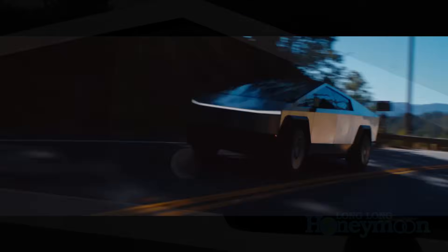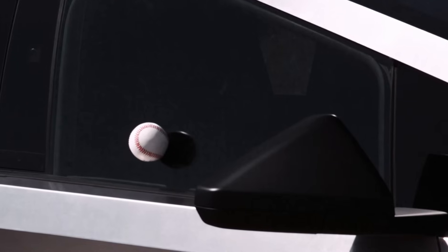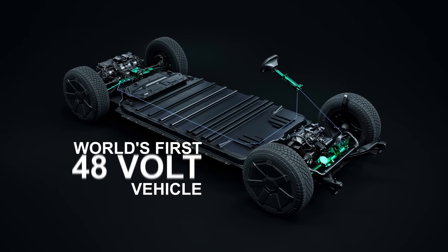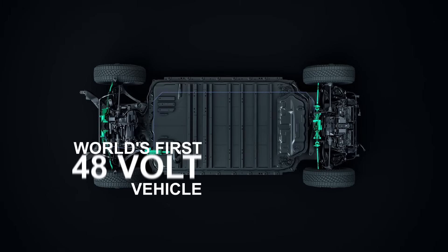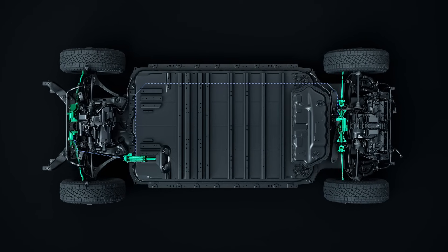The glass windows of the Cybertruck are said to be extremely tough — perhaps baseball proof — but they are not bulletproof. So as Elon says, you're going to have to duck. One of the great revelations about the Cybertruck concerns its electrical system: it runs on a 48-volt electrical system. Basically every other vehicle produced in the past several decades has used a 12-volt electrical system that hasn't changed much since the 1970s. The Cybertruck's 48-volt system has unleashed a number of electronic advantages.